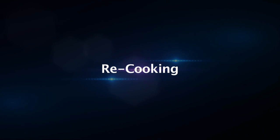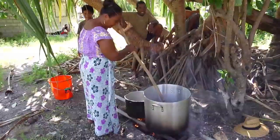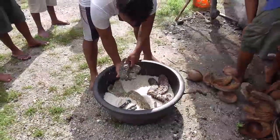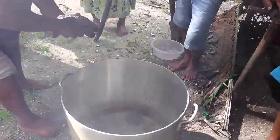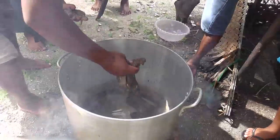Re-cooking. After salting the sea cucumbers, they should be cooked. For leopardfish, brown sandfish and chalkfish, this will mean cooking them for the first time — so use the method of putting them in warm water and bringing them slowly to near boiling.